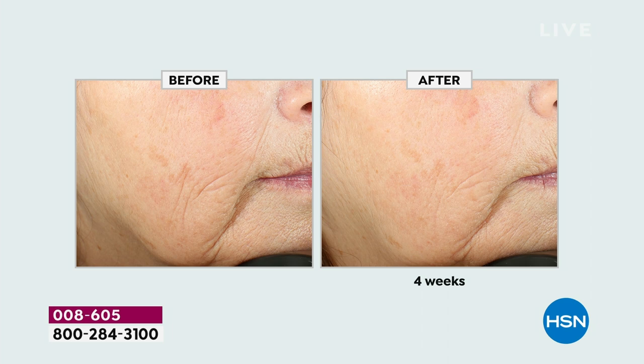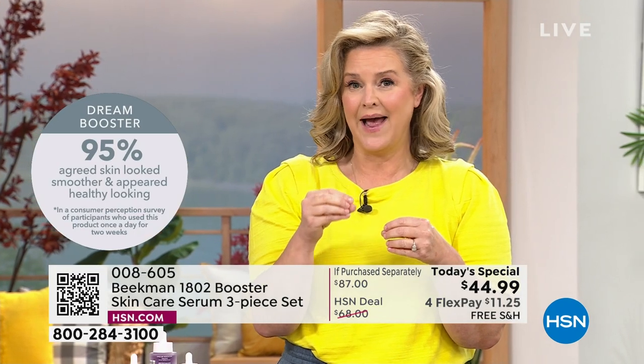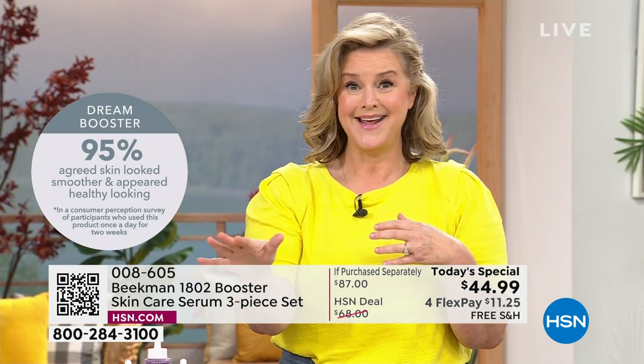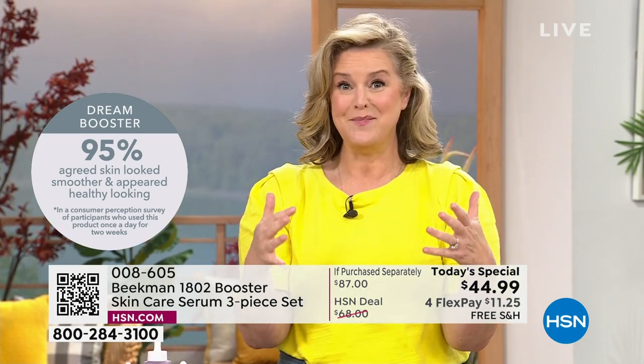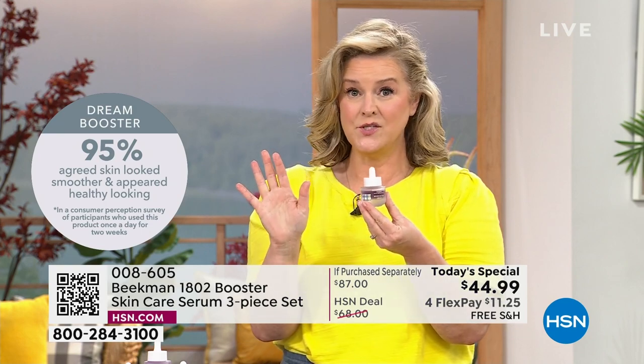Dr. Brent has been working on this for the last 10 years. Skin care is really simple and it should be. There are three things that happen with aging: you have lines, wrinkles, loss of volume, and loss of brightness. We're taking care of all of it. The Dream Booster is where a lot of people started - it's been one of our number one top-selling boosters.